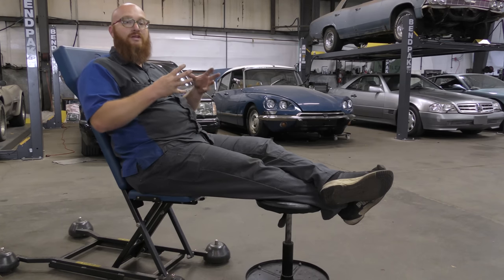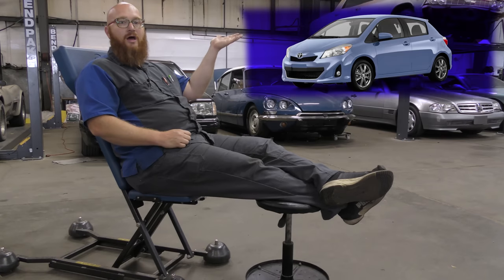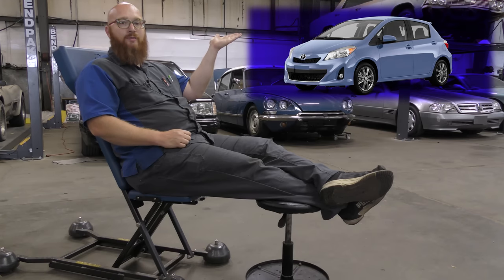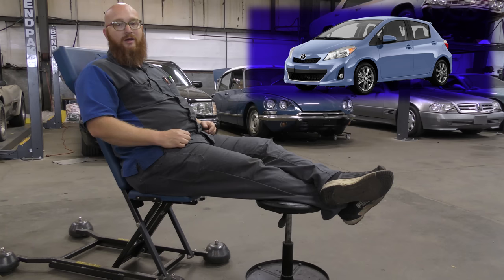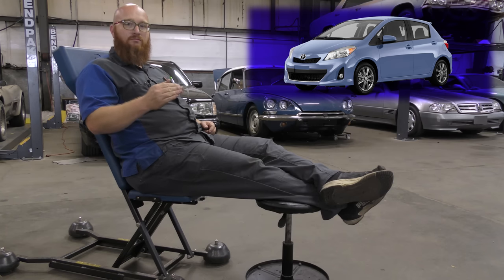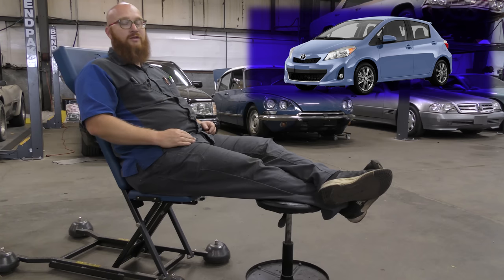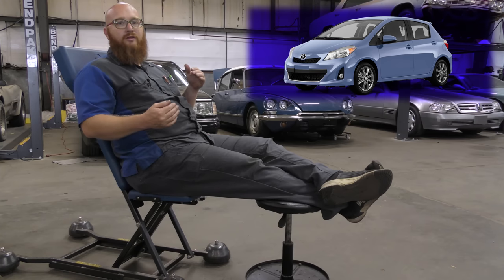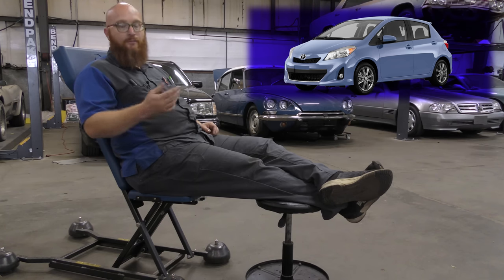We're going to start off with subcompacts — the really small car. In the subcompact category, the one you should buy is the 2005 to 2013 Toyota Yaris Hatchback. These easily get 30 miles per gallon in the city and 36 or 37 on the highway. If your kid's going to college three miles from home, they're probably not going to be on the highway much, but they'll still get 30 miles per gallon in the city. We're not going to recommend any hybrids because the last thing you want to worry about is hybrid battery failures that could cost thousands of dollars.